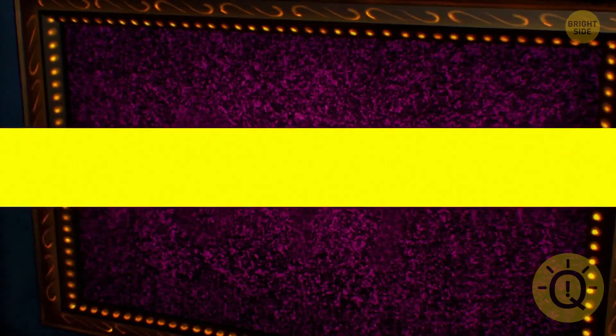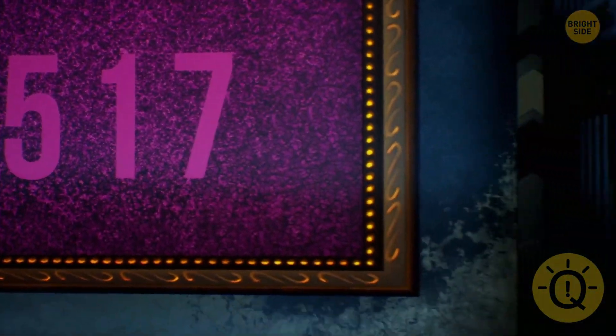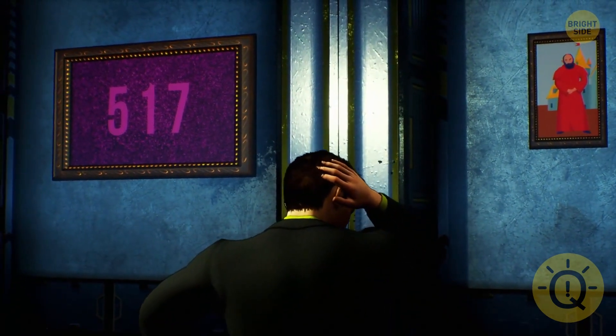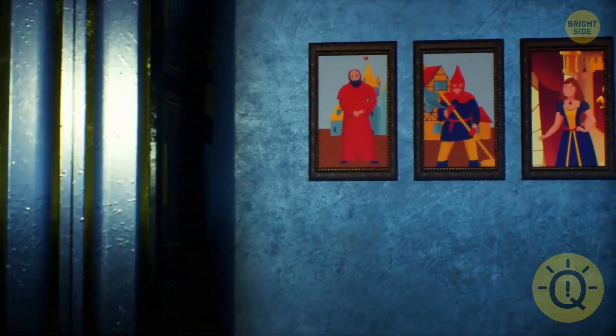What number do you see in this picture puzzle? Ryan wants to get a job at the museum. He successfully passed the interview, but his employer gave him a final test — help Ryan determine which portrait is antique.